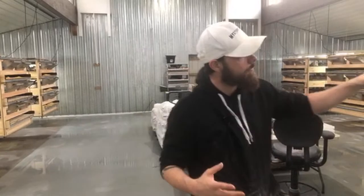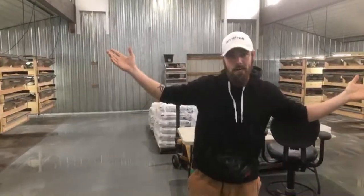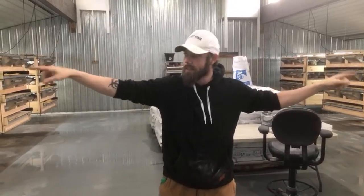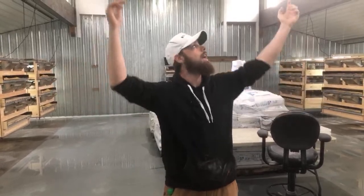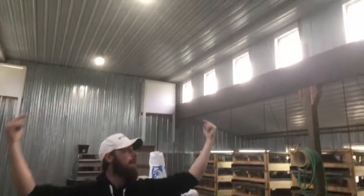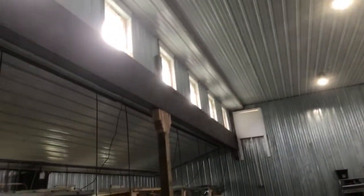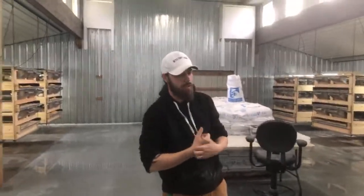It does have lights in between each cage — they need about 18 hours of light. And then it also has windows in between each cage to give them natural sunlight, as well as light coming in from the side. So they get quite a bit of natural light, which is also nice.